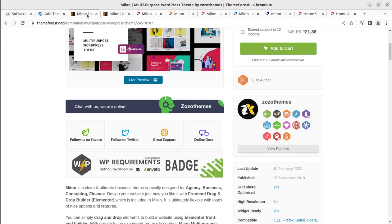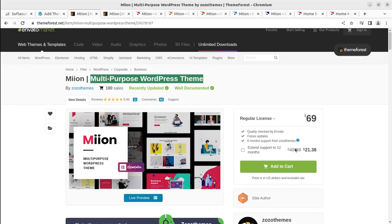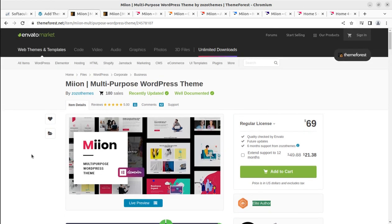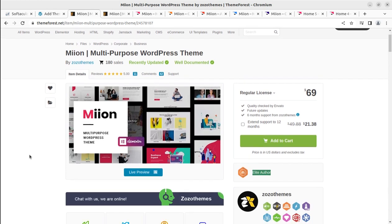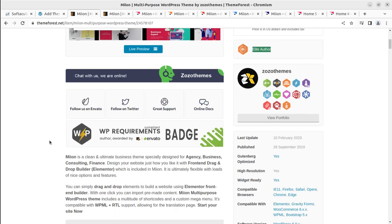The theme is called Meon — it is a multi-purpose WordPress theme. It has been developed by Zozo Themes, and Zozo Themes are an elite author at ThemeForest. You can simply buy the theme by following the video description link. Before deciding about this theme, watch the complete video — I'm showing you almost everything: the installation process, the demo import, and the internal features available in the theme.